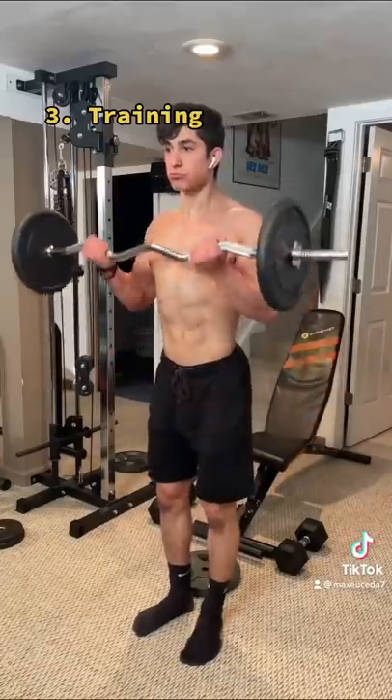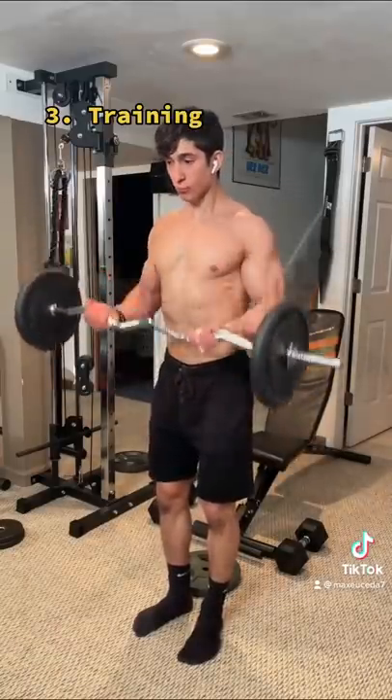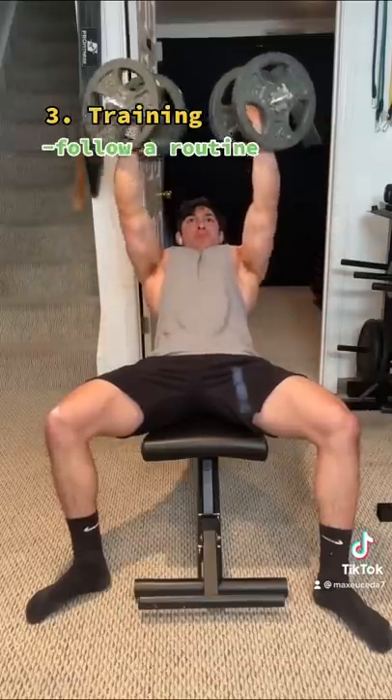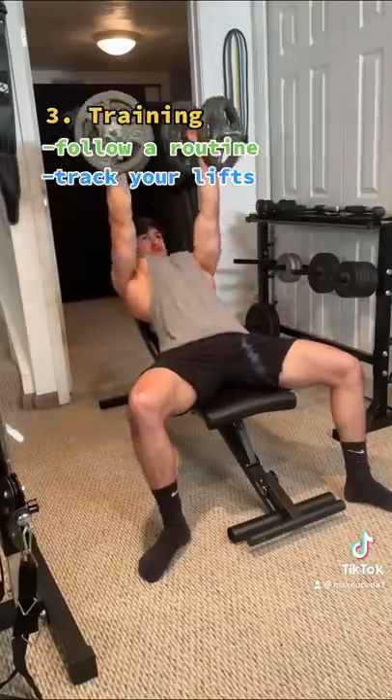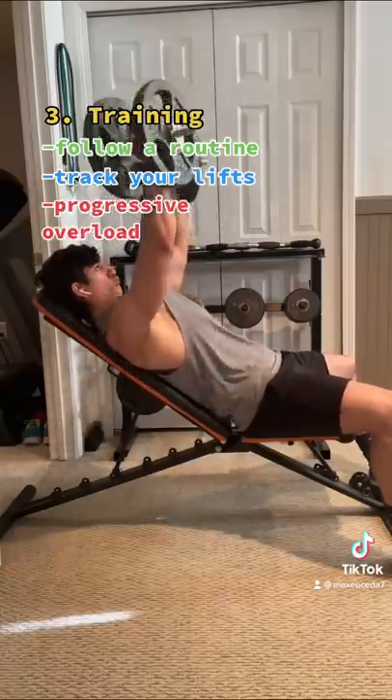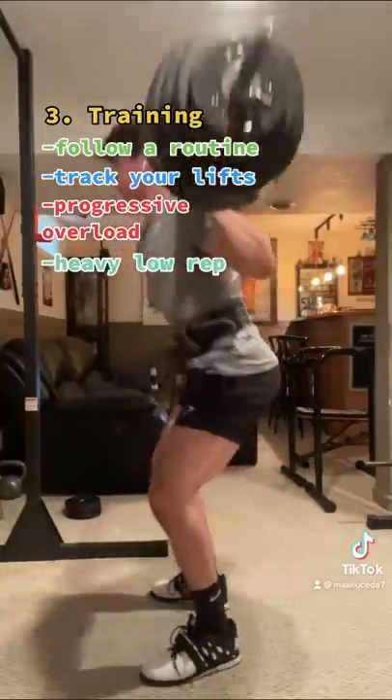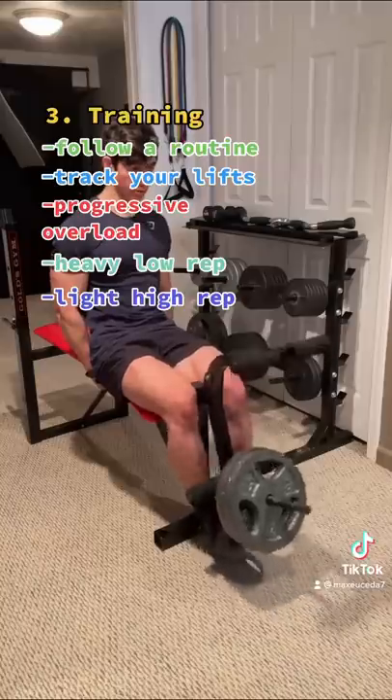Step three: in order to actually build muscle and lose fat, you need to be doing some sort of resistance training. Don't just go to the gym and wing it — you need to be following a routine so that you can track your lifts, intensity, and most importantly, progressive overload. Focus on actually getting stronger and incorporate both heavyweight low-rep sets as well as low-weight high-rep sets, not just one or the other.